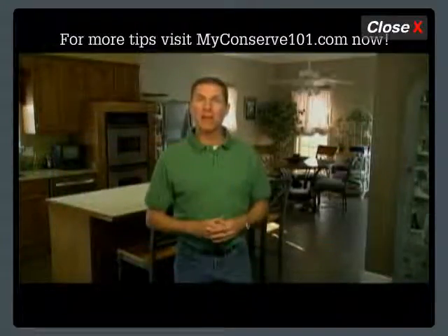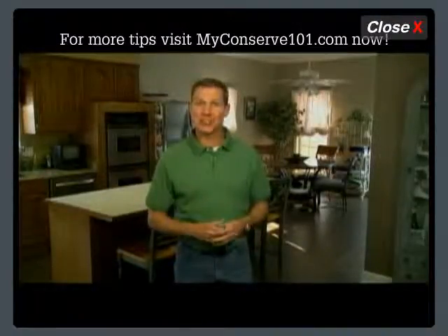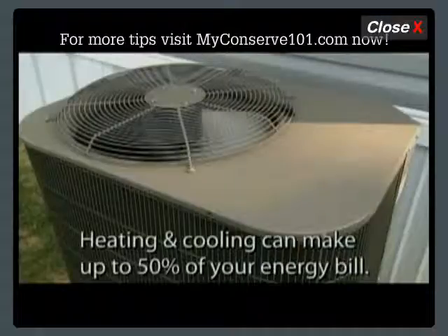Saving energy is easy. By utilizing various technologies available in the marketplace, it can be made even easier. Heating and cooling uses account for 50 percent of the average residential monthly energy bill.